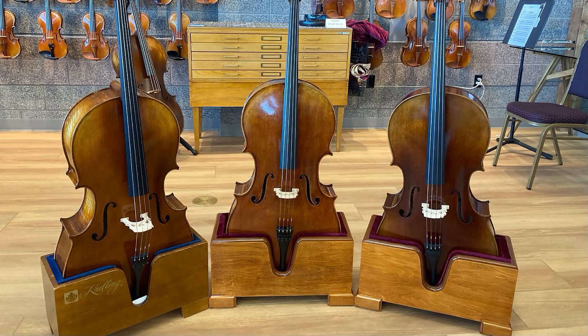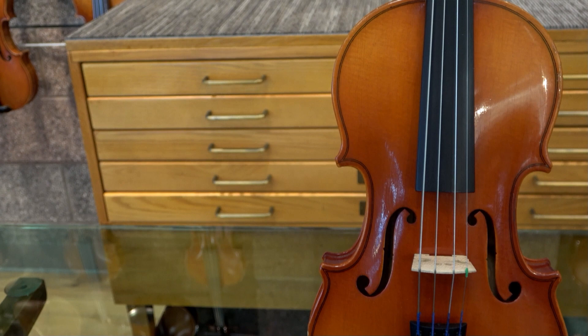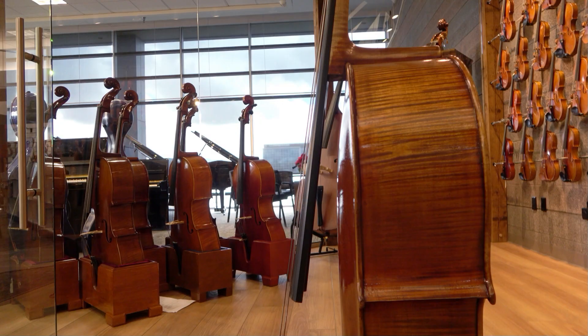We're particularly proud of our new cello selection. Our solid wood cellos have diverse voices — from bright, clear projection for soloists, to a more mellow, warm sound for quartets and orchestra. We also carry a variety of shapes and sizes, from Stradivarius to Montagnate cellos. These exquisite instruments will help you breathe new life into every note you play.